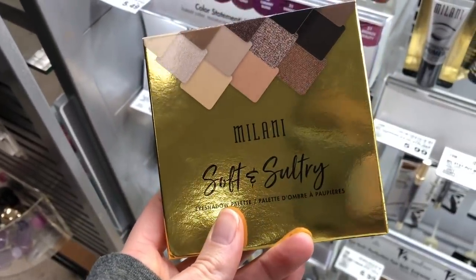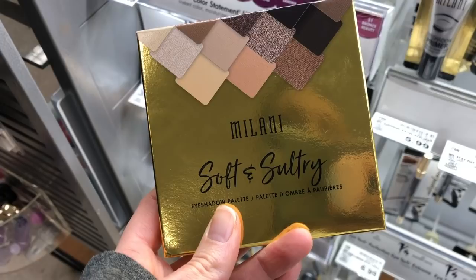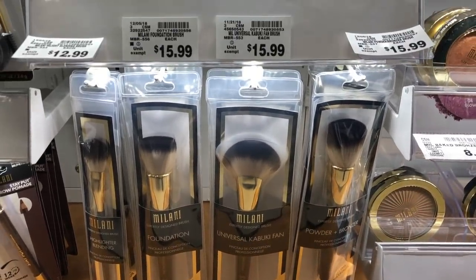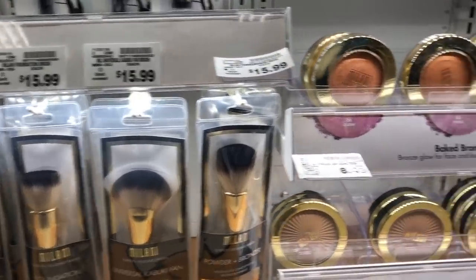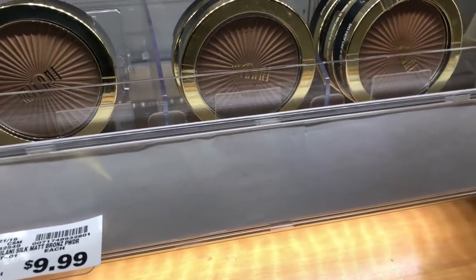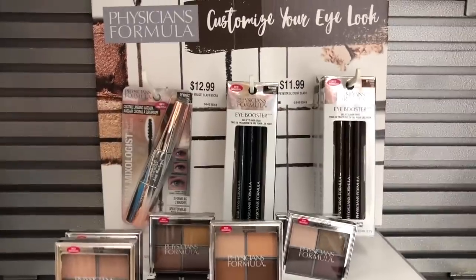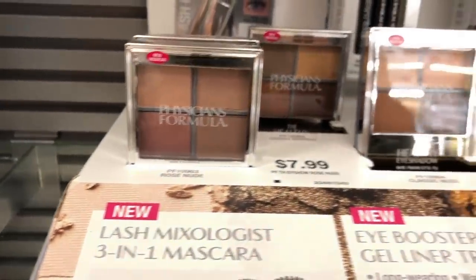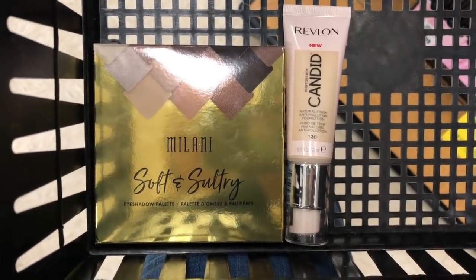I came around the corner and saw the Milani Soft and Sultry palette — I got so excited! I've been looking everywhere for that palette and that was the last one, so I did grab it. Then I noticed a collection of Milani brushes — new to me, they looked gorgeous. I wanted to grab every single one. There were also some beautiful bronzers at $9.99, a Physicians Formula end cap with new eyeshadow quads at only $7.99. Then it was time to decide what to buy, and I came down to two items.